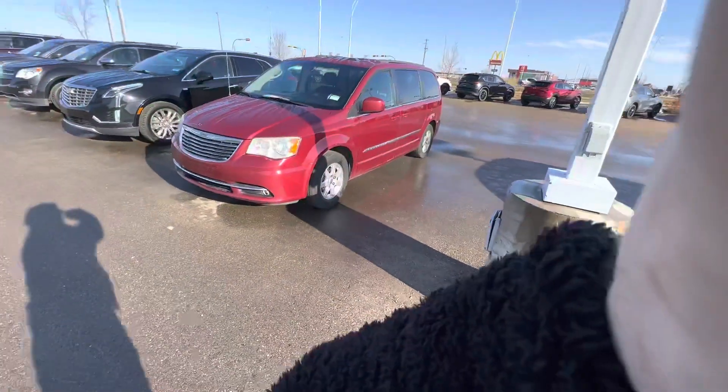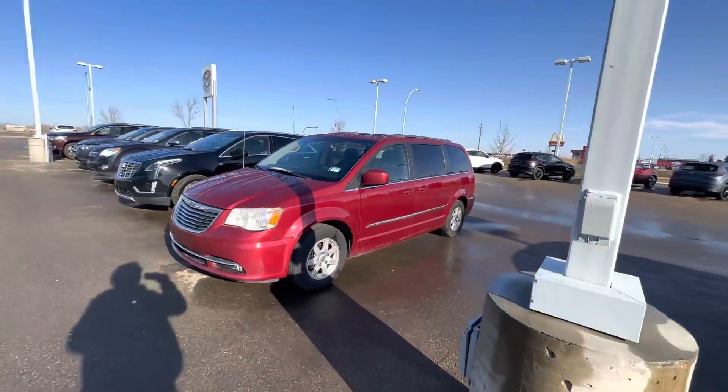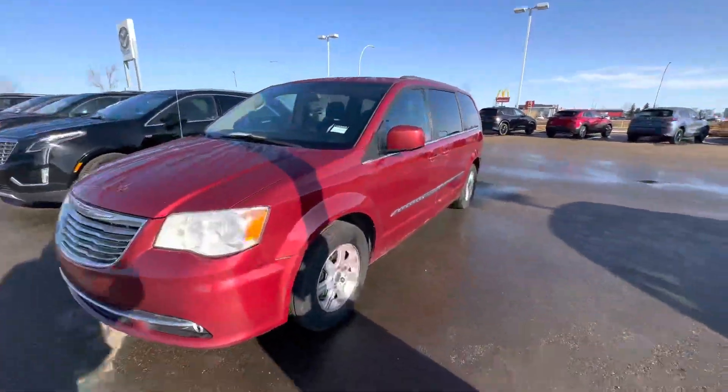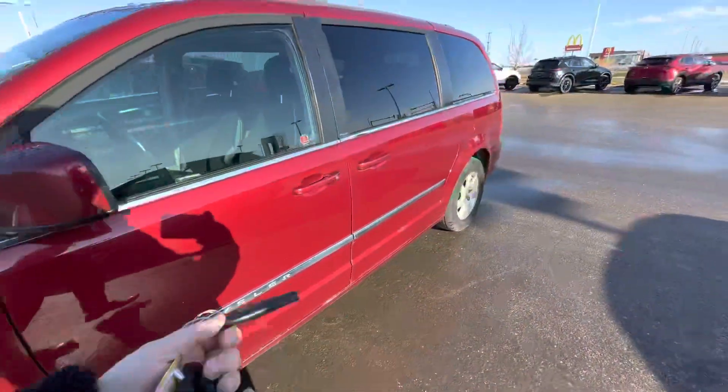Morning Victor, it's Alex. We spoke on the phone briefly here at LA Mazda. This is the beautiful 2012 Chrysler Town and Country. Nice rims, tires are in fantastic condition.